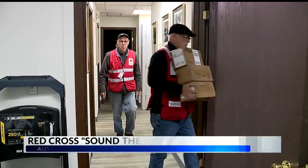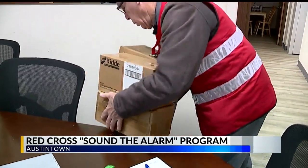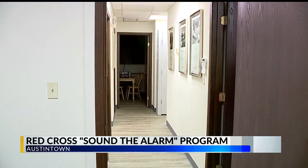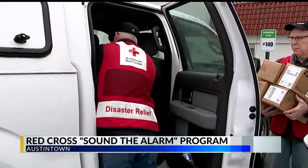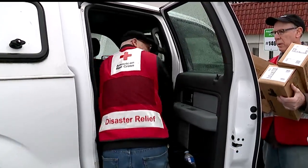Red Cross volunteers are busy this month, making sure homeowners have a little more protection in case a fire breaks out. We found a team leaving the office in Austintown armed with dozens of new smoke detectors to install around the area. This is all part of the agency's Sound the Alarm program across Northeast Ohio. Volunteers will be delivering the free alarms along with important safety information to about 17 homes in the area just today.